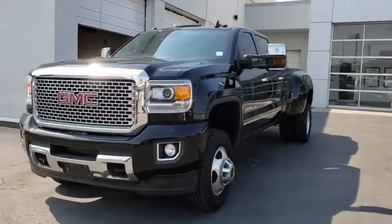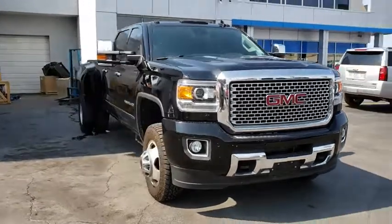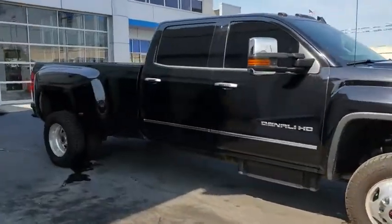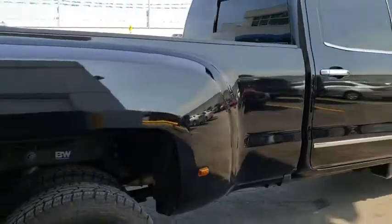2016 GMC Sierra 3500 HD. Epic power at a not-so-epic price. This vehicle has less than 40,000 miles. Here are some of this vehicle's great options.